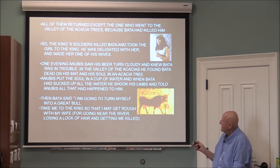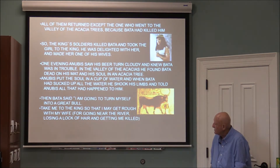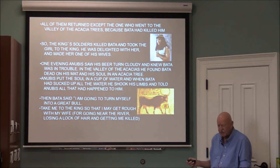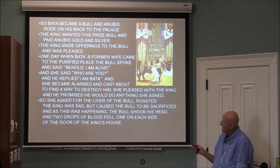Anubis's beer turned cloudy — a new chapter. Knowing Bata was in trouble in the Valley of the Acacias, Anubis found Bata dead on his mat, his soul in the acacia tree. He put the soul in a cup of water, and when Bata had absorbed all the water he shook his limbs back to life. Bata told Anubis everything that had happened, then said: 'Turn me into a great bull and take me to the king so I may confront my wife.' Bata became a bull; Anubis rode on his back to the palace, and the king paid gold and silver for the prize bull.